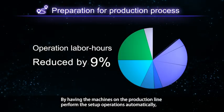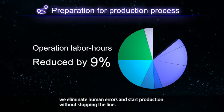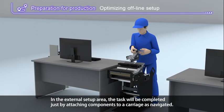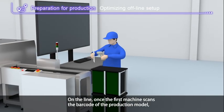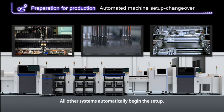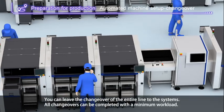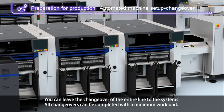Next, in the production preparation process, we reduce manual setup operations by having the machines on the production line perform setup operations automatically, eliminating human errors and starting production without stopping the line. In the external setup area, the task is completed just by attaching components to a carriage as navigated. Once the first machine scans the barcode of the production model, all other systems automatically begin setup. All changeovers can be completed with a minimum workload.